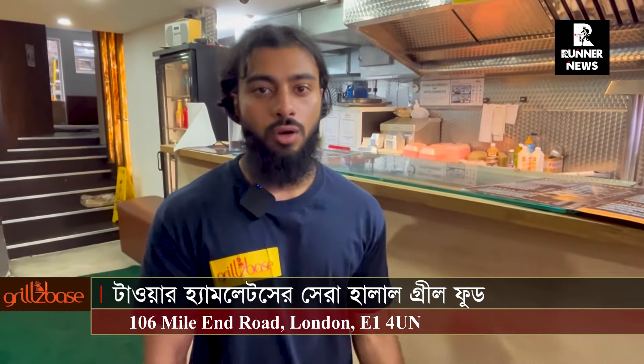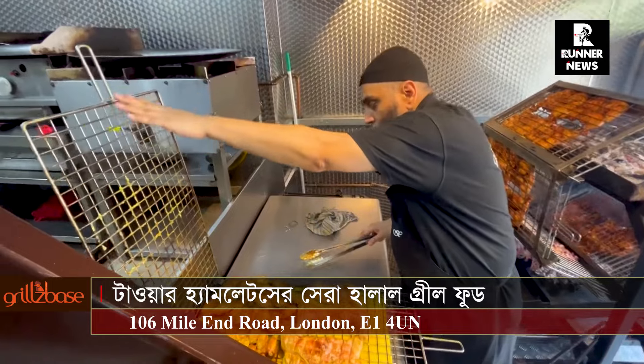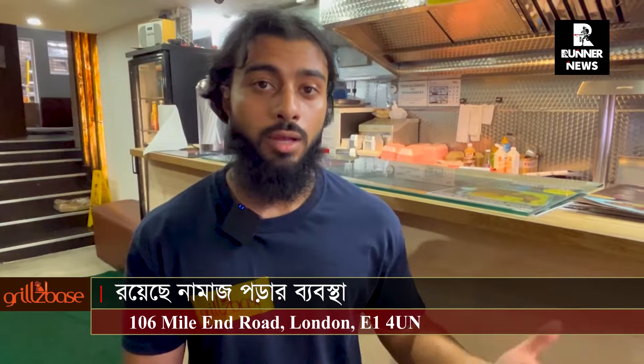We do 100% charcoal grilled chicken. That's the main dish. We have a special mixed biryani and we have some meal deals. We mostly have grilled chicken and lamb chops.